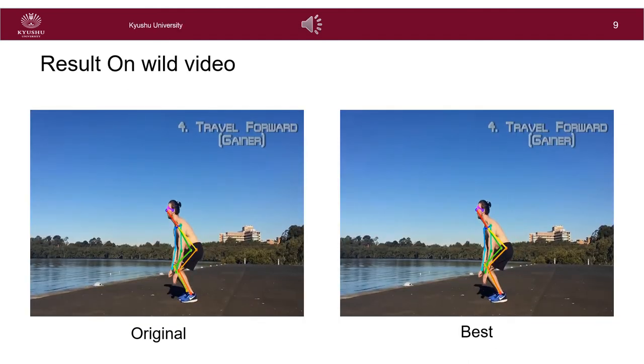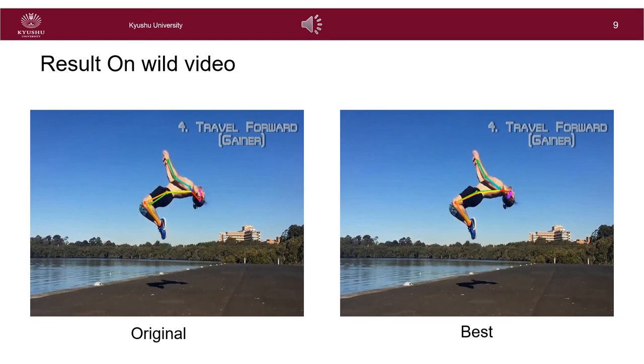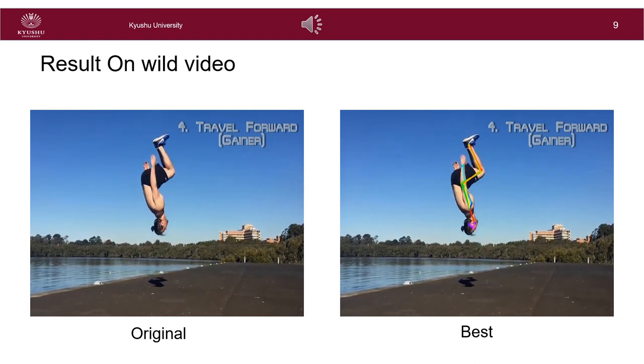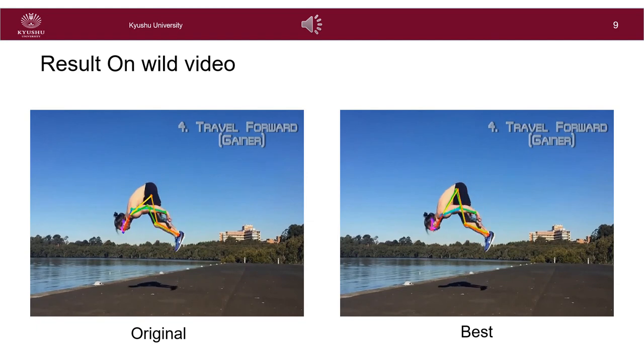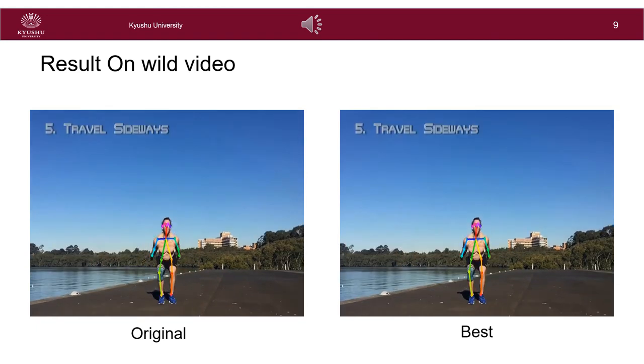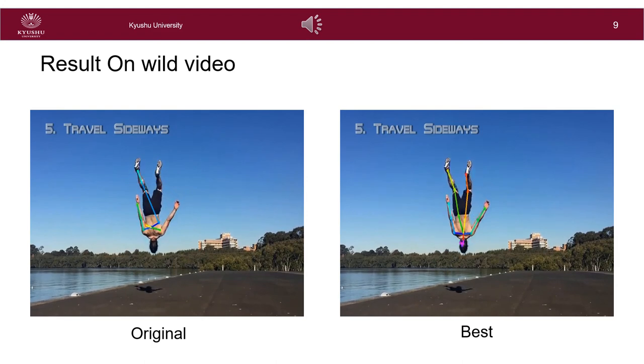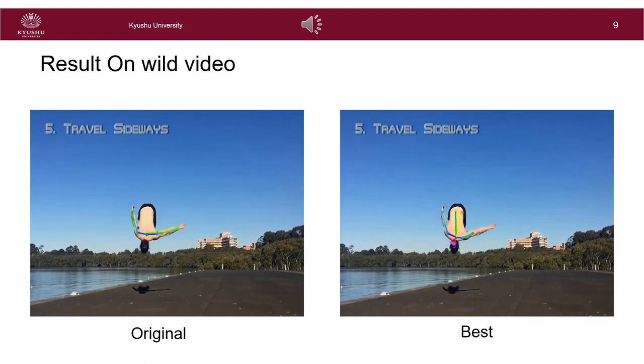Our method also works well for in-the-wild videos taken from YouTube. These results show that our proposed method is robust and can be used efficiently in real scenarios, which is promising for various applications in sports. Our method does not require any markers or special equipment, which is promising to make motion data collection and analysis of athletic activities more accessible.